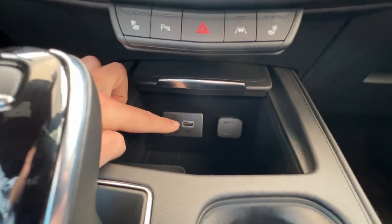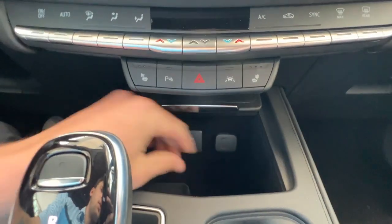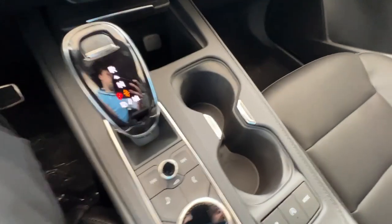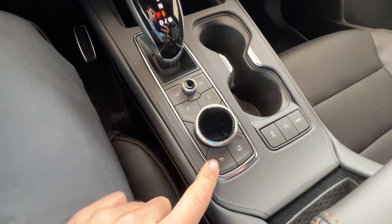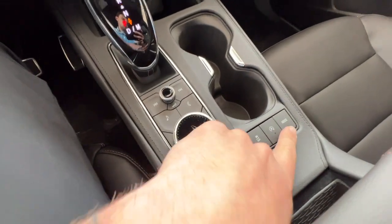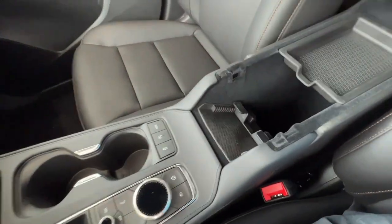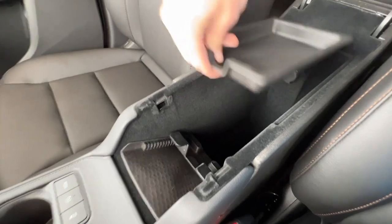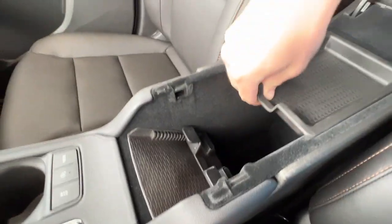Further down, you'll have USB-C, USB, and a 12-volt charger with plenty of storage space and a retractable leather cover. Down below, you'll have two cup holders, all your infotainment screen controls, traction control, auto stop, and drive mode. On the center console, you'll have a handy phone storage area, a removable storage piece, a 12-volt plug-in, and lots of storage.